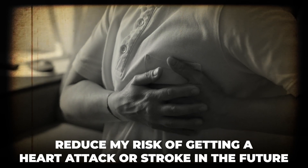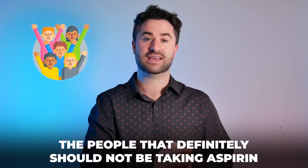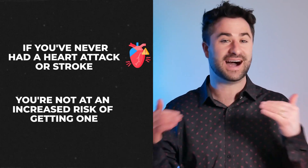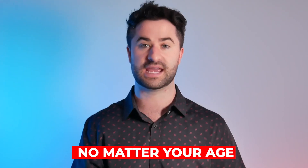Taking a baby aspirin would benefit you greatly and reduce your risk of getting a heart attack or stroke in the future. The people that definitely should not be taking aspirin is if you've never had a heart attack or stroke and you're not at an increased risk of getting one from the general population — you should not be on a baby aspirin, no matter what your age is.